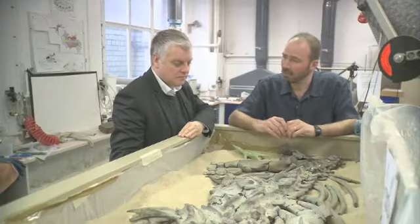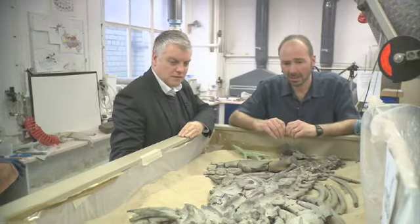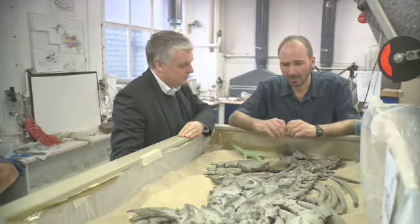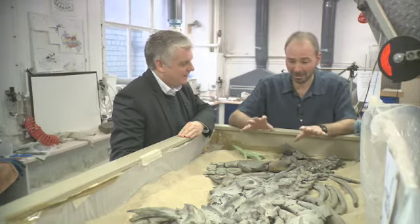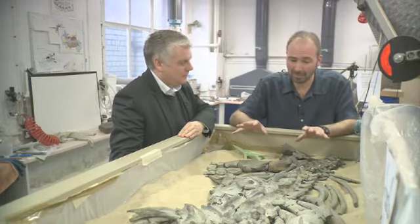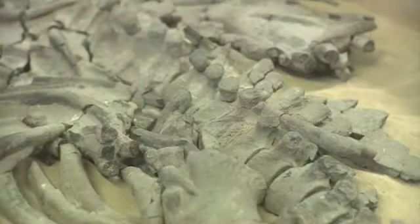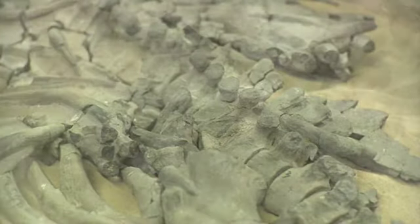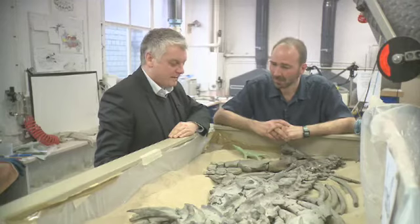It's about 190 million years old and comes from the early part of the Jurassic period, so it's one of the earlier plesiosaurs. Would this be classed as a dinosaur? No — plesiosaurs and dinosaurs are separate kinds of prehistoric reptile. Plesiosaurs are probably more closely related to things like turtles and lizards, whereas dinosaurs are more closely related to things like crocodiles, and also birds.